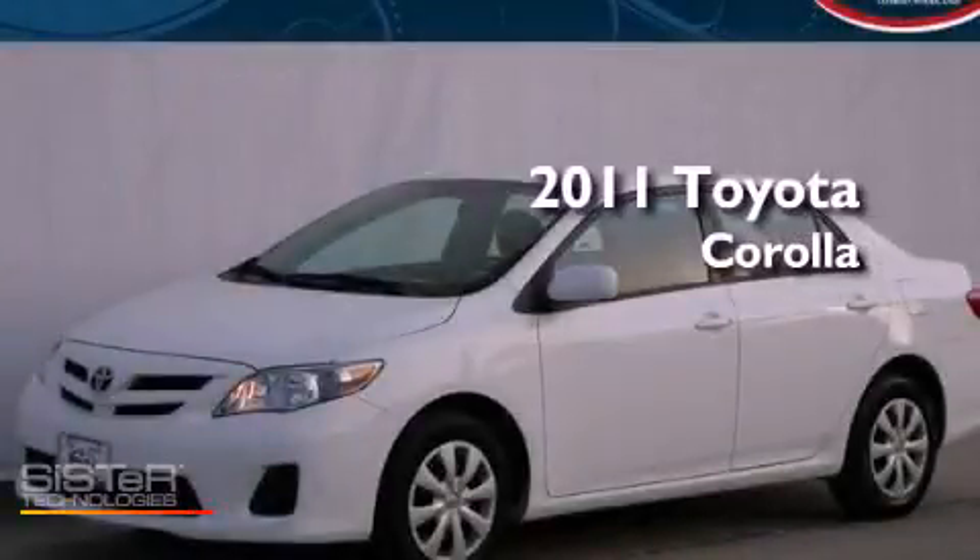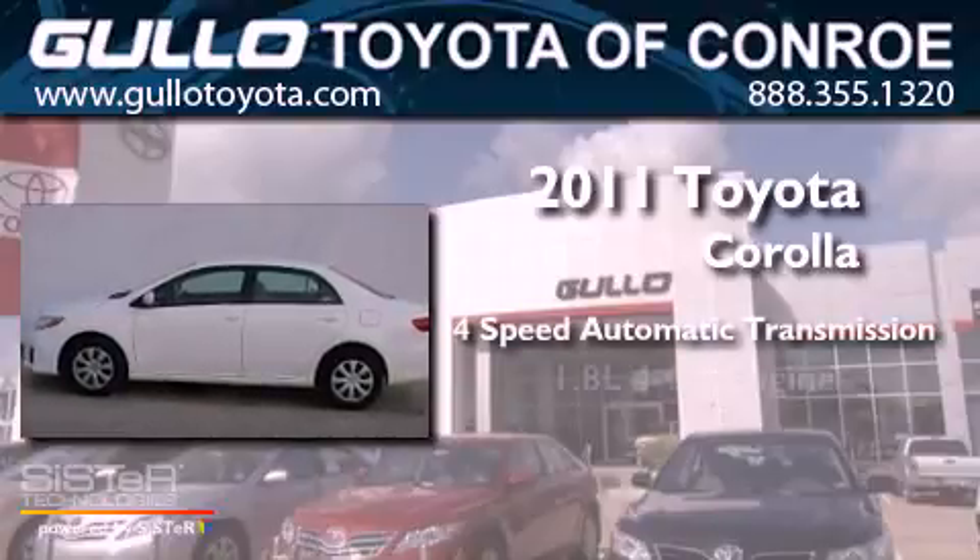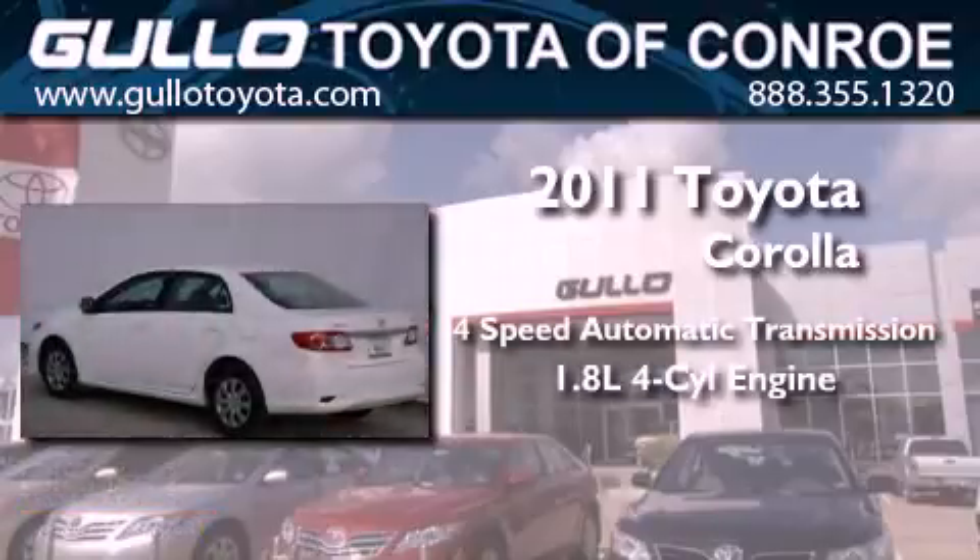This is a 2011 Toyota Corolla. This vehicle has seating for five adults and an inline four-cylinder engine.